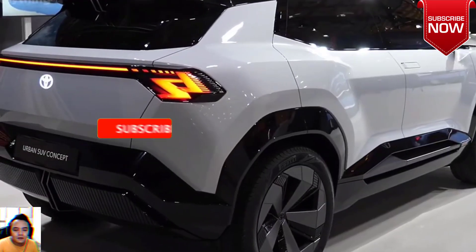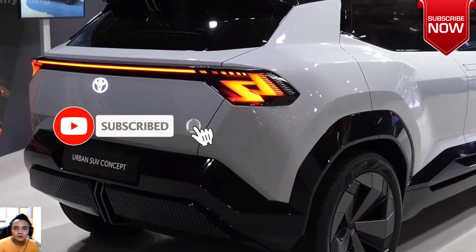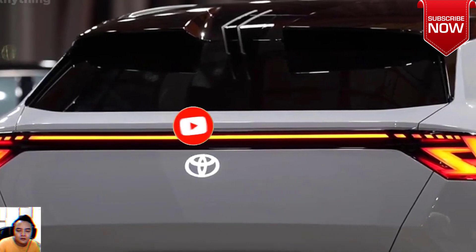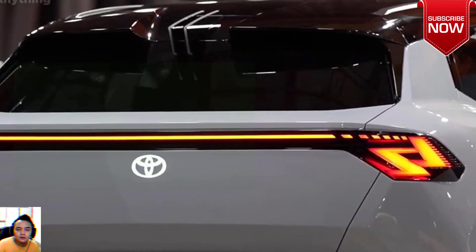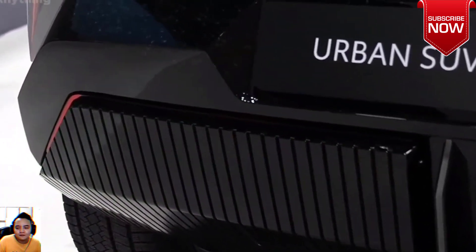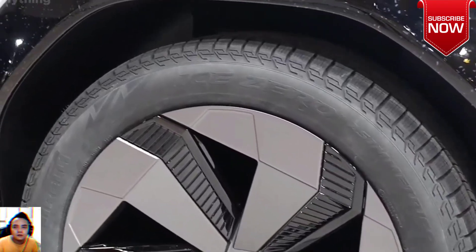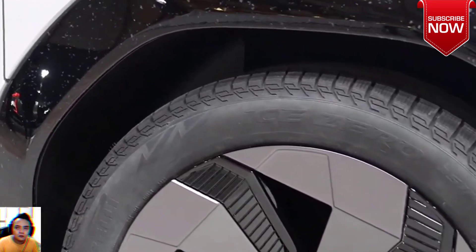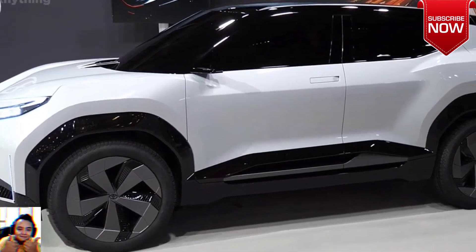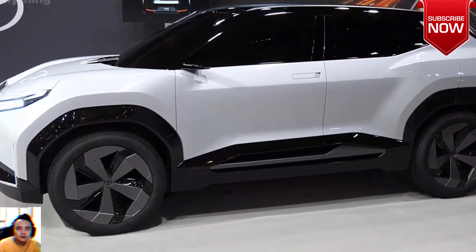Performance: It is powered by dual electric motors, delivering 250 to 300 hp and a torque of 350 lb-ft. It accelerates from 0 to 60 mph in an impressive 6 to 7 seconds, with a top speed of 150 to 160 km per hour. The all-wheel drive system ensures optimal performance in various driving conditions.